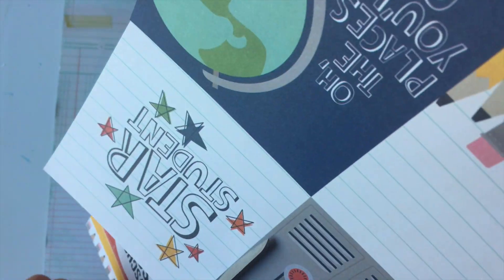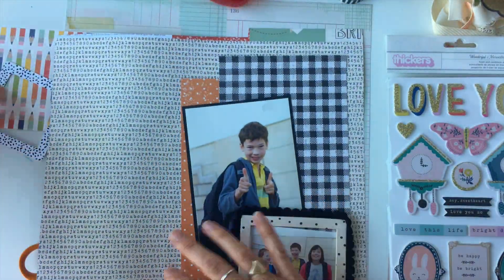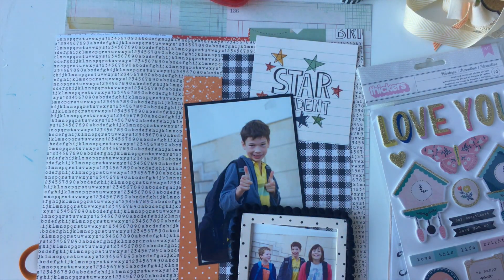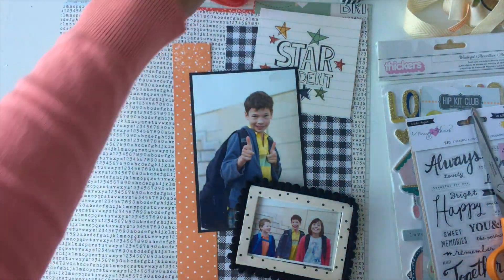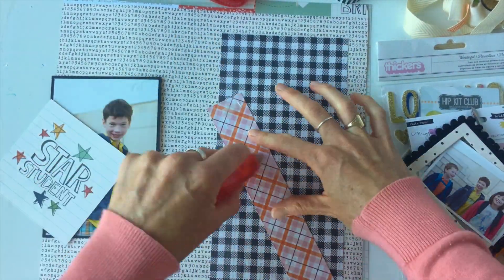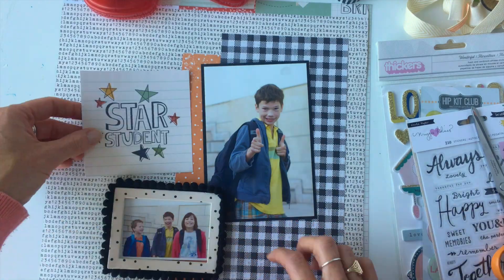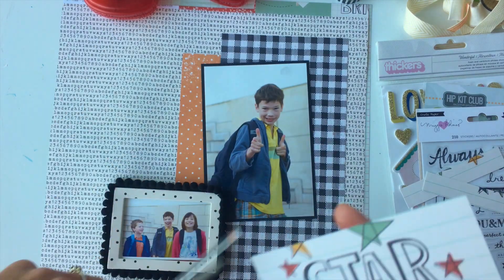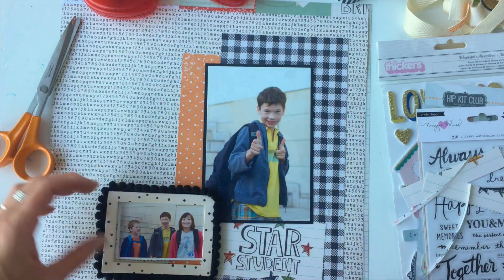I've taken a bunch of things that are orange, yellow, black, cream, and gold. It's a school-themed layout, so I was really excited when I found that school-themed background paper which is black and cream and really went with the theme and the outfit inspiration. I also found that checked piece of paper which is exactly the same pattern as my pants. The school-themed elements from Simple Stories were fantastic for making it really on theme and fun.